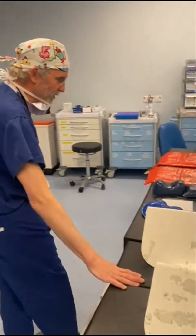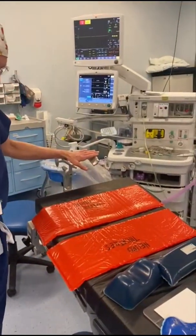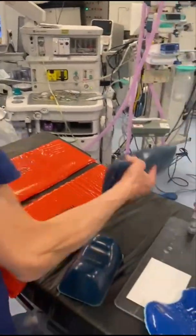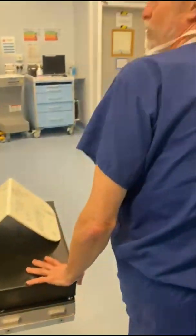The first thing is the operating table and this is where we put the patient after they're asleep. There's a special head ring for the patient's head. There's all sorts of equipment that we can put underneath shoulders, pads, everything for the different sorts of cases.